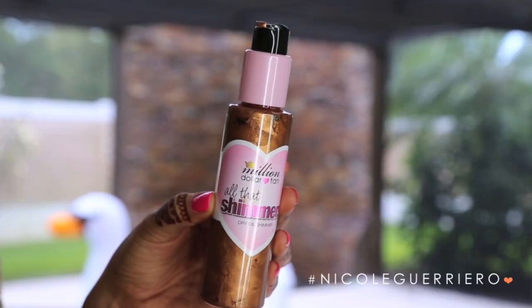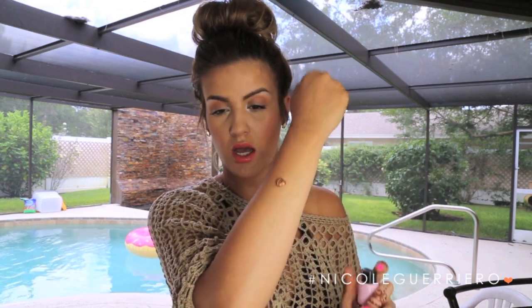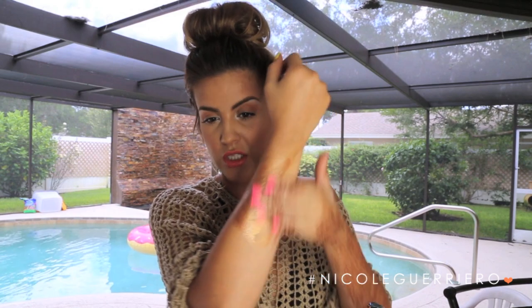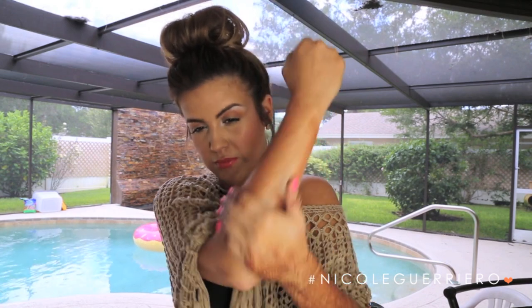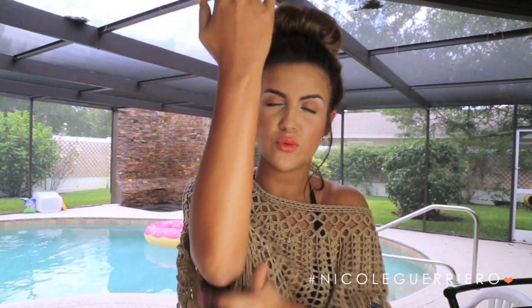Million Dollar Tan All That Shimmers Dry Oil Shimmer — dry oils are great because they absorb into your skin really quickly and they're not going to leave you super greasy feeling. This one also has a little bit of tint to it so it gives you a great bronzy glow. It absorbs really quickly and just makes your skin look super radiant, healthy, shimmery, and glowy. Just be a little careful — make sure it is completely dry and rubbed into your skin well before you get dressed, otherwise you may get a little on your clothing, but nothing that won't wash out.